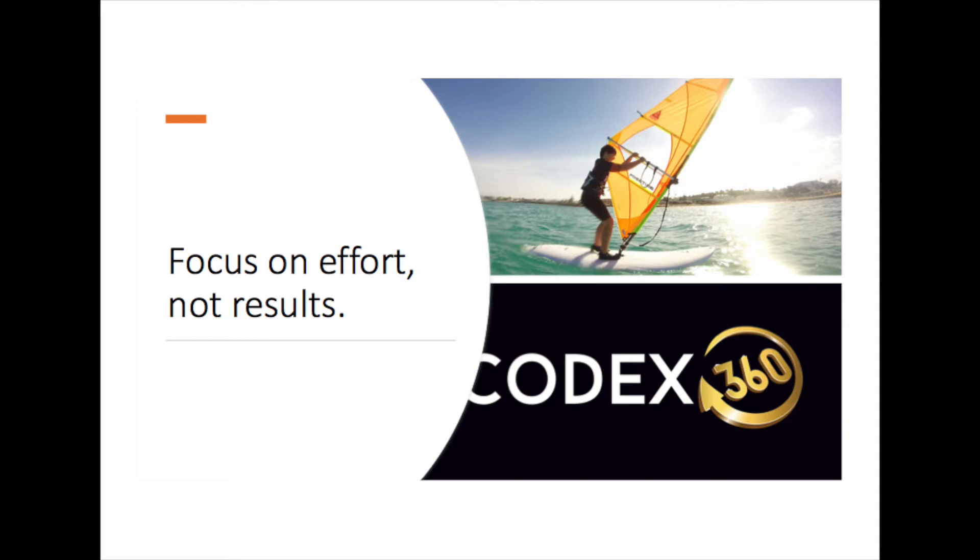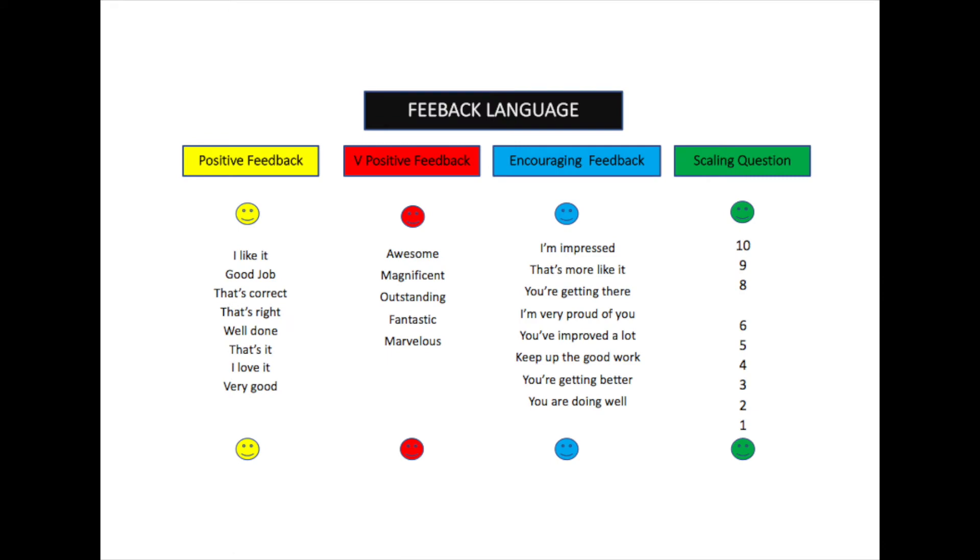If we don't give feedback, children can become disengaged. It also has to be child-centric, so they can understand the words and dialogue we're trying to use. Keeping it simple and effective will give your children motivation to continue trying new skills that they may initially find difficult.